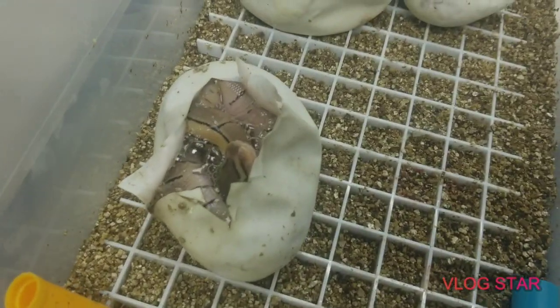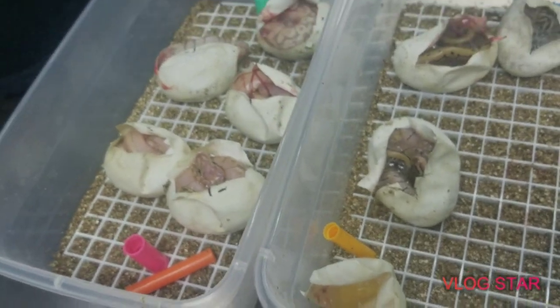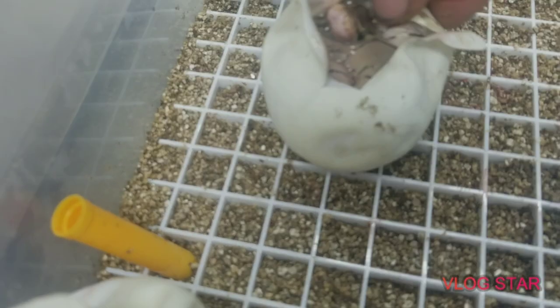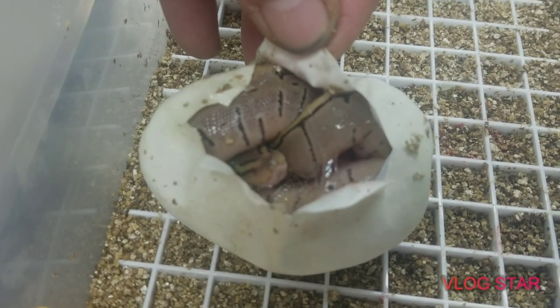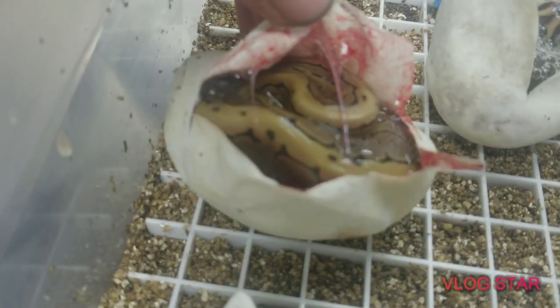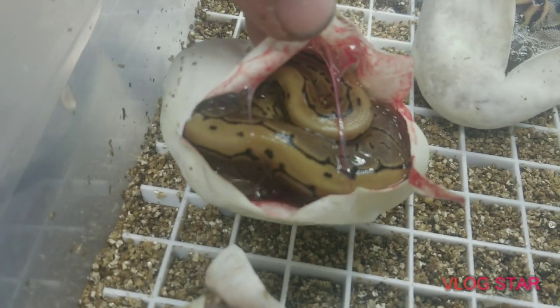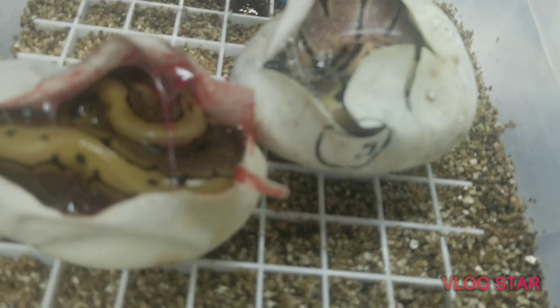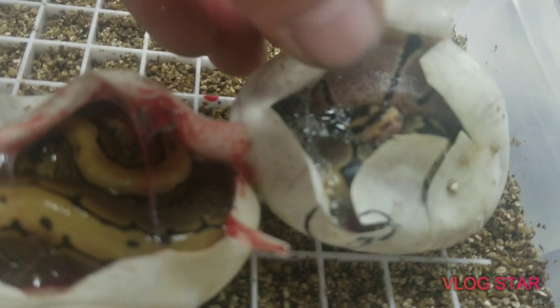These are the other non-bananas. I'm pretty sure this is the Woma pinstripe. Still like the white one that came out first. This is a pinstripe. This one I'm pretty sure is a repeat, is a black pastel Woma. But it's got awesome aliens. Very skinny.